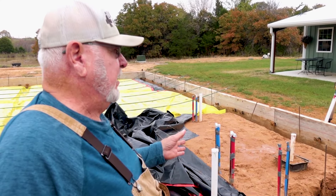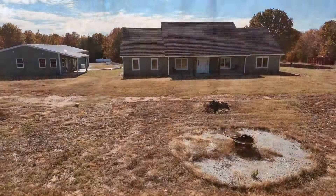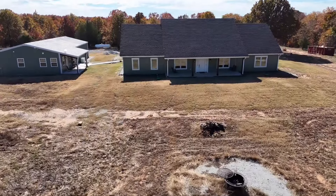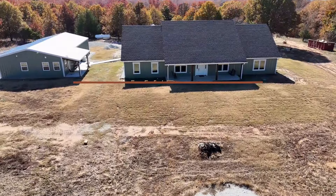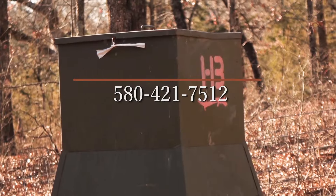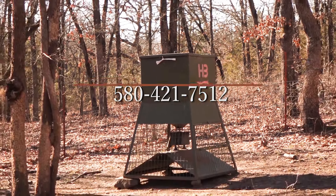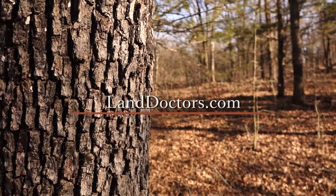Nothing makes the team here at Land Doctors happier than when a plan comes together. From the land, the vision, and the result, we're always happiest when our clients are happy. To find your dream property or to get your build started, call Kelly Hurd at 580-421-7512. Check out this and all of our other beautiful listings at LandDoctors.com, or drop Kelly a line at kelly@landdoctors.com.